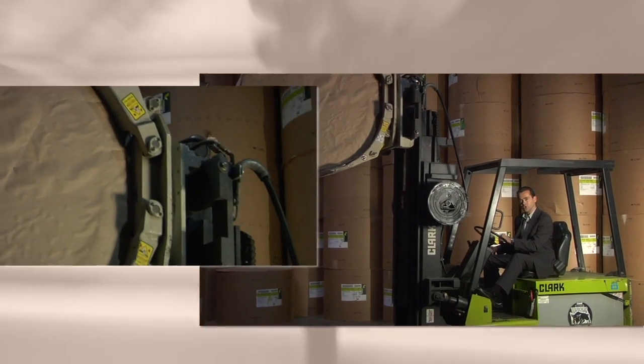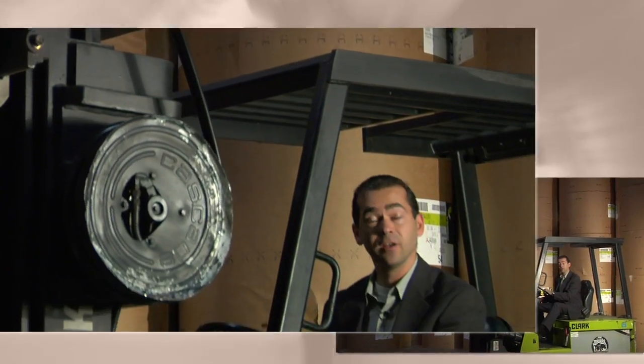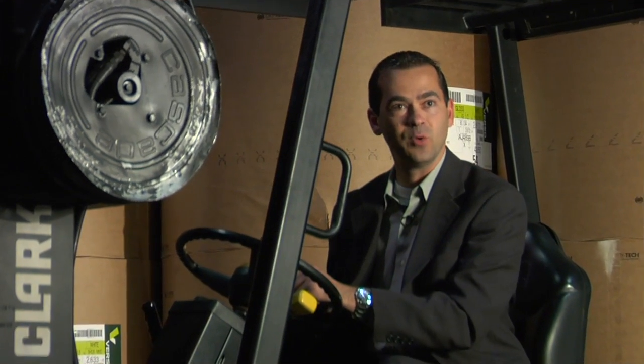Every month, more than 150,000 pounds of paper comes to the Review and Herald by this railhead — that's more than four tractor trailer loads. Once we receive rolls of paper, we store them here in our warehouse. More than 1,000 rolls like this one are used to produce the Adventist Review and World every year. Let's head into the web press room.